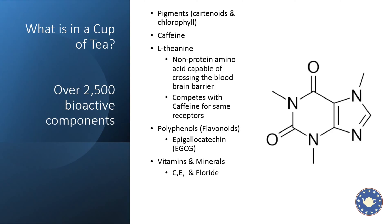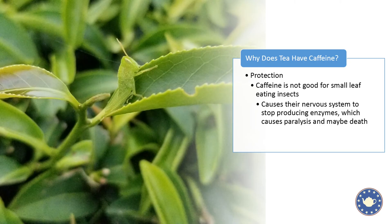Why does a tea plant produce caffeine? Simple: protection. Caffeine is an insecticide. For small leaf-eating insects — like the beautiful Taiwanese grasshopper on screen — caffeine is going to cause their nervous system to stop producing enzymes, which causes paralysis. If they consume enough caffeine it will kill them, and if they're not dead and they're paralyzed, they may end up lunch for the birds overhead.